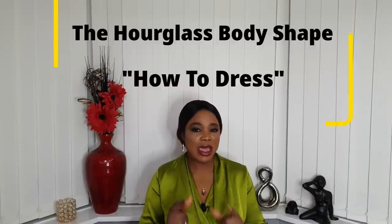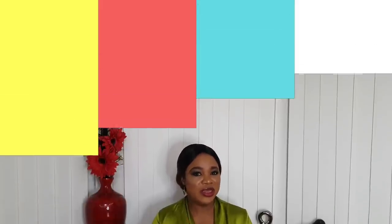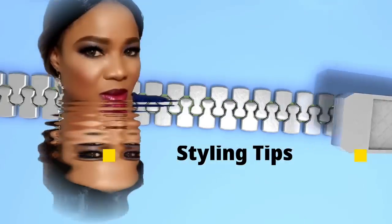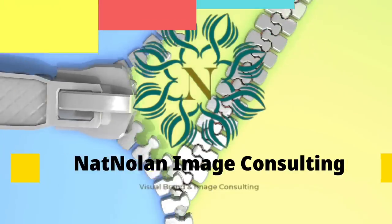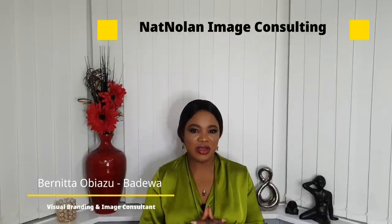Make sure you stay tuned until the end because I will be giving you an extra tip on the best fabrics for the hourglass body shape. This is so important because you need to take into consideration both the drape of the fabric and the style. Welcome back to my channel — my name is Benita, an image consultant, personal stylist, and style educator at Nolan Image Consulting.